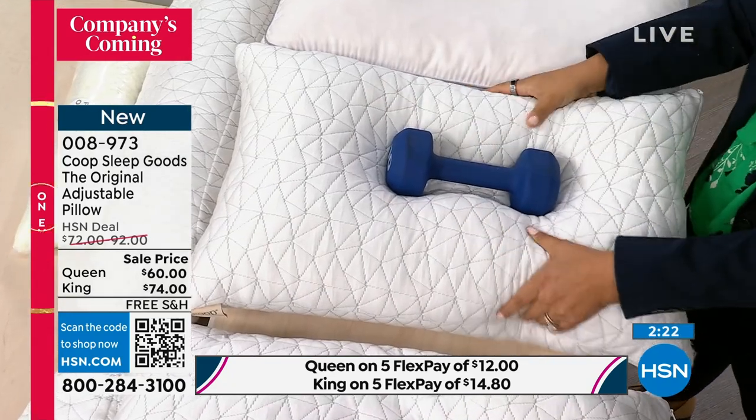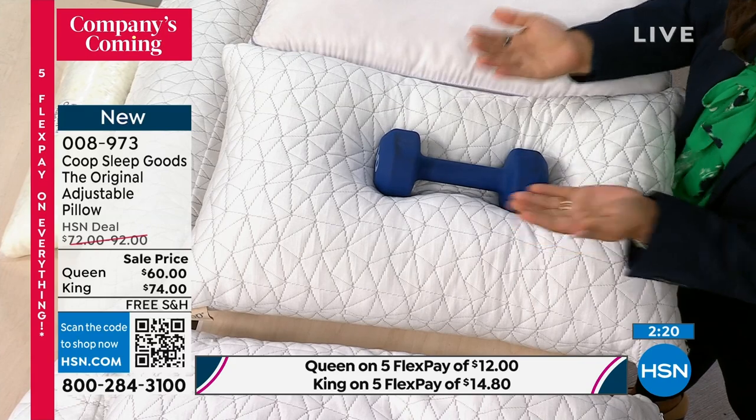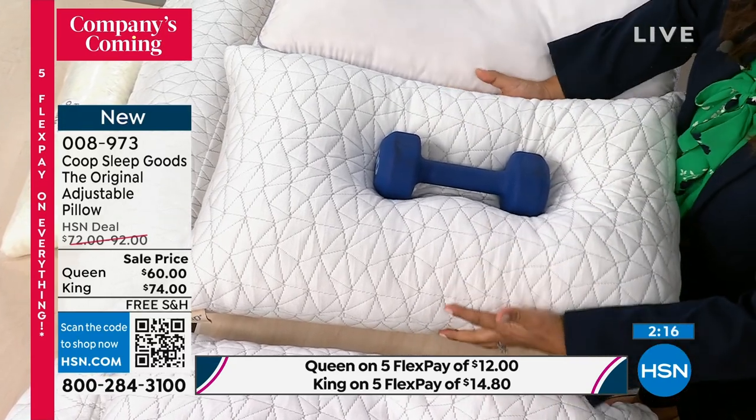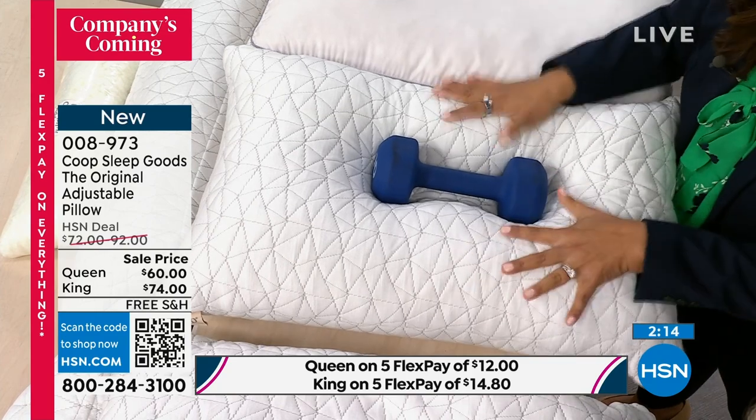That's your shoulder, whatever it is — you're supported. Support doesn't mean you just bottom out. Support means that it's pushing back on you and cradling and hugging your head.